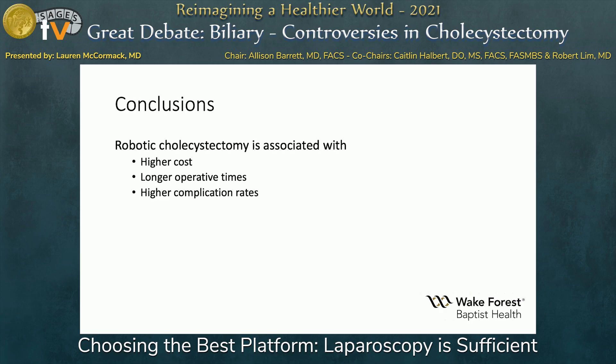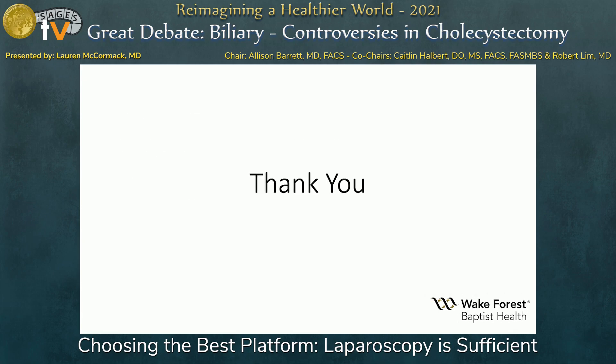In conclusion, robotic cholecystectomy is associated with higher costs, longer operative times, and higher complication rates. Thank you.